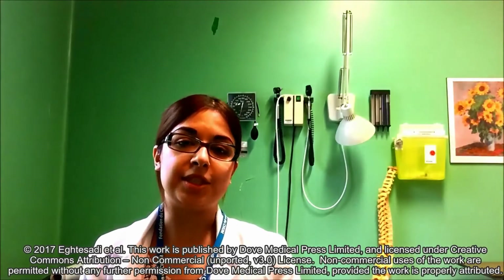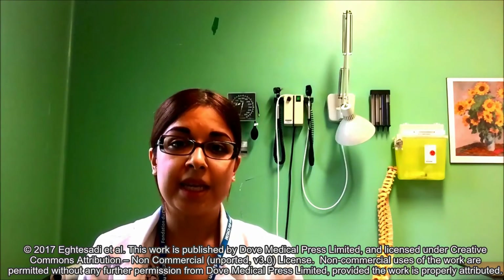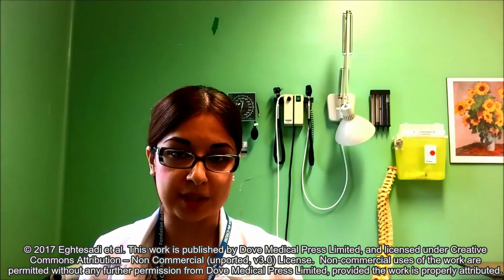Marzia Iktesadi, physician at the Montreal University Health and Research Centre. Here we present to you a case of complex auricular neuralgia.